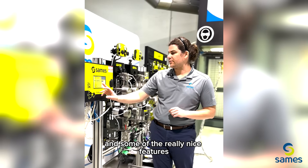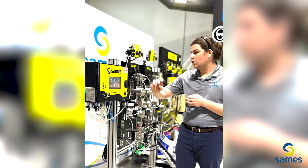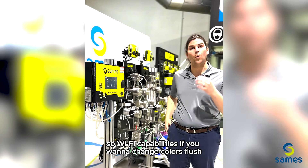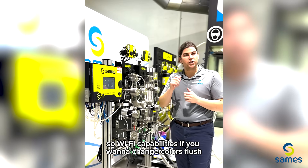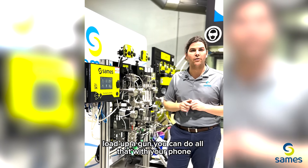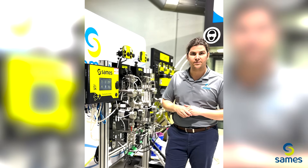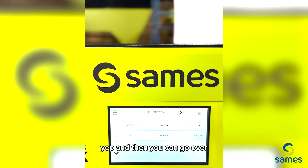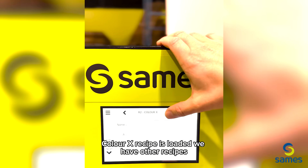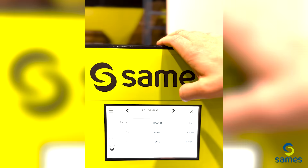Some of the really nice features on the controller — we can take care of all our recipes, our production, and we can actually control this with our phone. Wi-Fi capabilities: if you want to change colors, flush, load up a gun, you can do all that with your phone to make things more accessible. If I click on recipes here — ColorX recipe is loaded. We have other recipes: blue, green, black, orange.